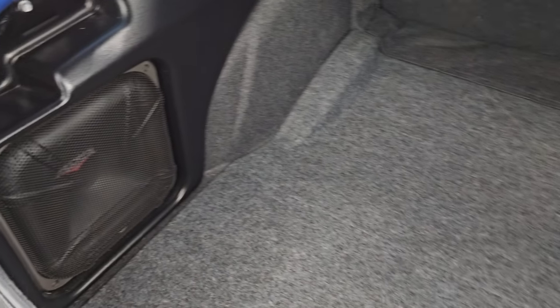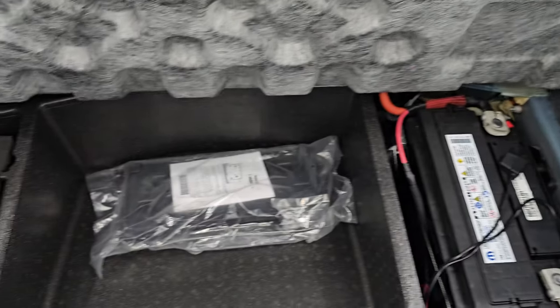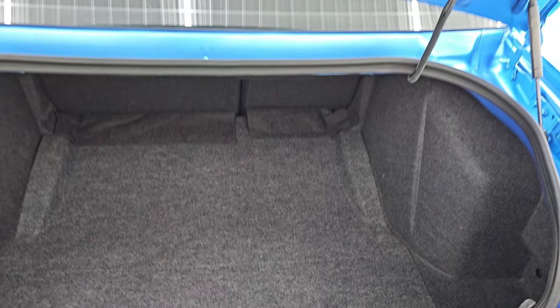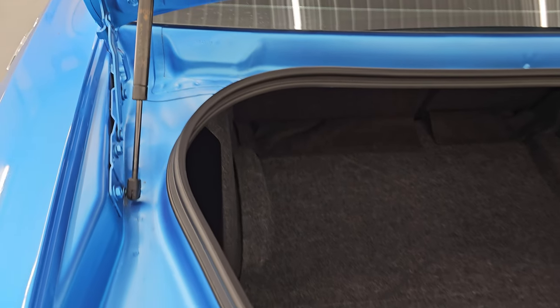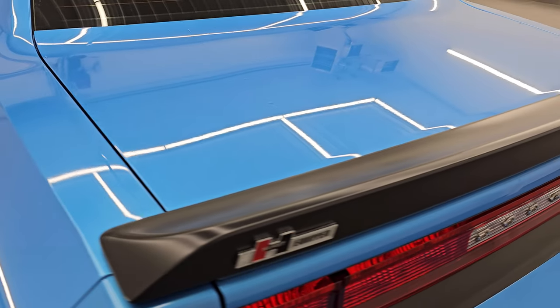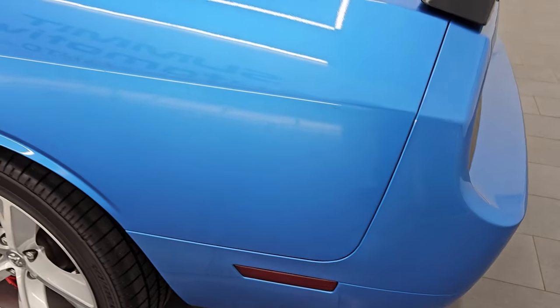This one does have the Kicker subwoofer back here, and the back trunk area is like new. You get a tire inflator kit, license plate holder, and this is where your battery is located. You can see those shocks are doing a great job holding that trunk lid up, and the inside trunk jam is very, very clean. This car is like new for a 2010 — you would have sworn it just rolled off the showroom floor.